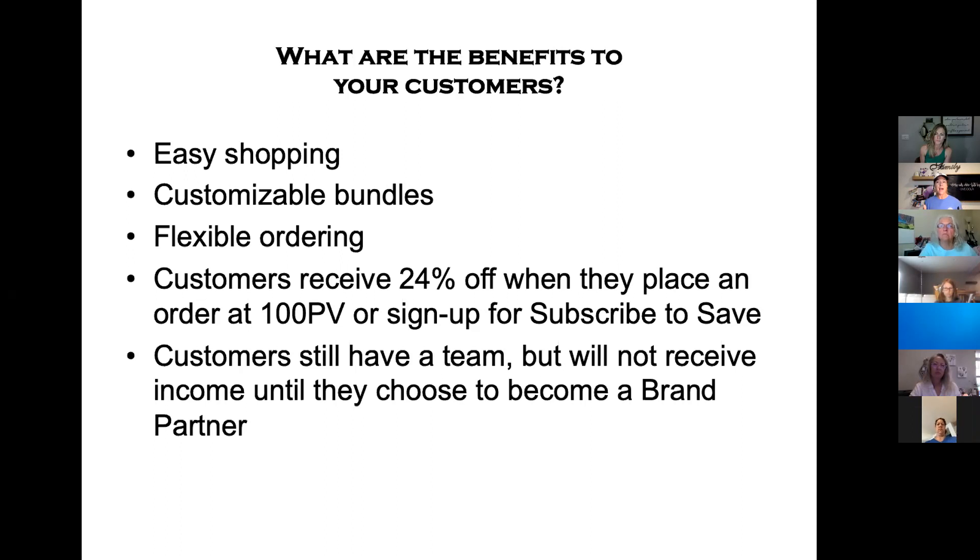We love the opportunity here — if you think big about bringing in people with these customizable bundles, you can think about a PV price point that enables your customer to get what they want and receive that 24% off savings, and also helps you earn your commission checks in the first few months.